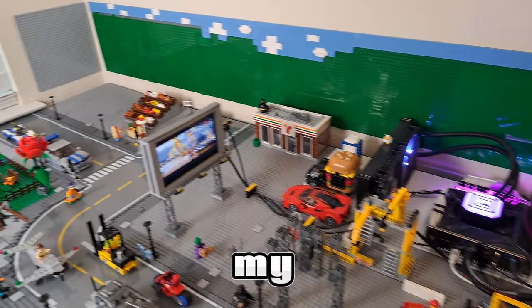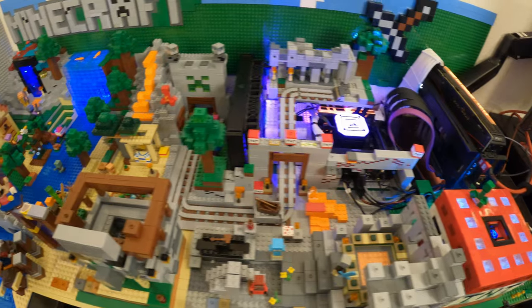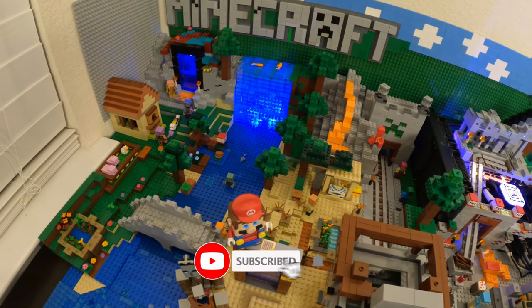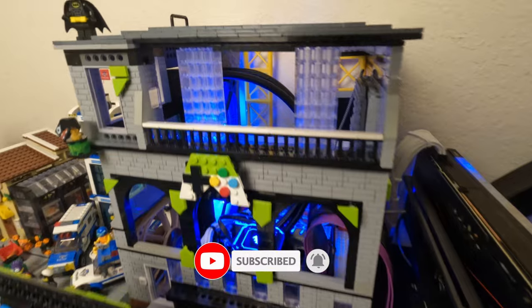Here's the LEGO City I'm building around my gaming PC — yep, that's right, a computer. I've been making these LEGO PCs for almost a year now with no issues. It's been a lot of fun, and many of you have requested ideas that made it into the setups.